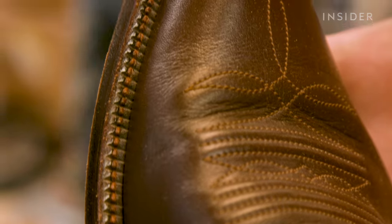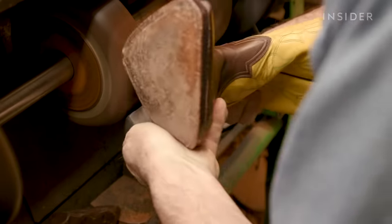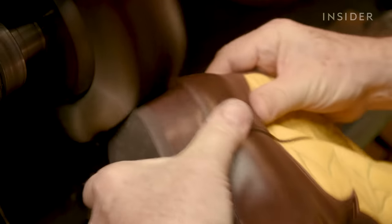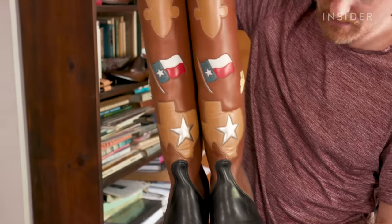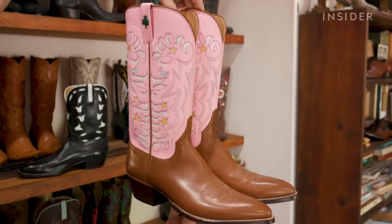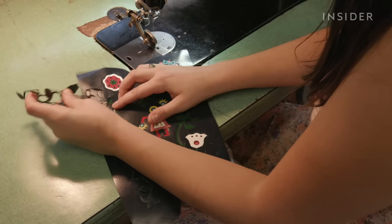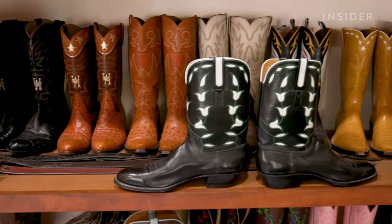Now they're ready to be polished and buffed. The standard handmade boot takes about 40 hours to make, and it can take a lot longer looking at some of the detail work. If it's a fairly simple boot, 40 hours — but if it's a very complicated boot, it might take 60 or 80 hours.